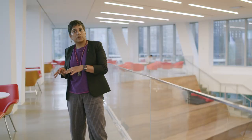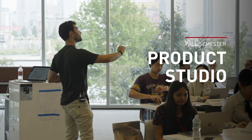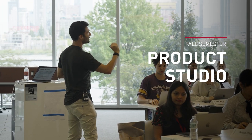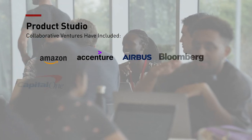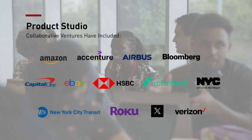Our Studio curriculum is divided into two semesters. During the fall semester, students create a digital solution for a real business problem. These tech challenges, presented by leading companies in New York City and beyond, immediately immerse students in solution-focused learning.